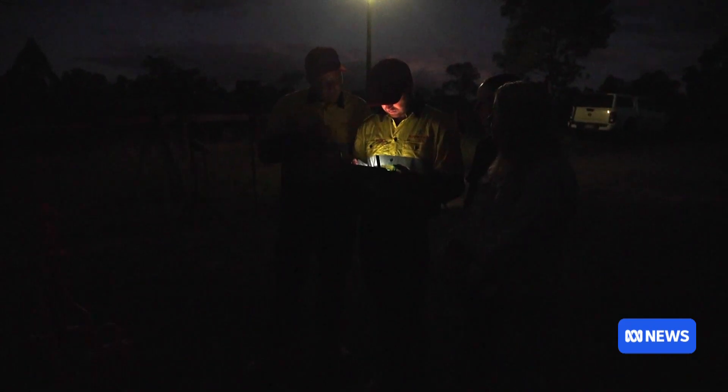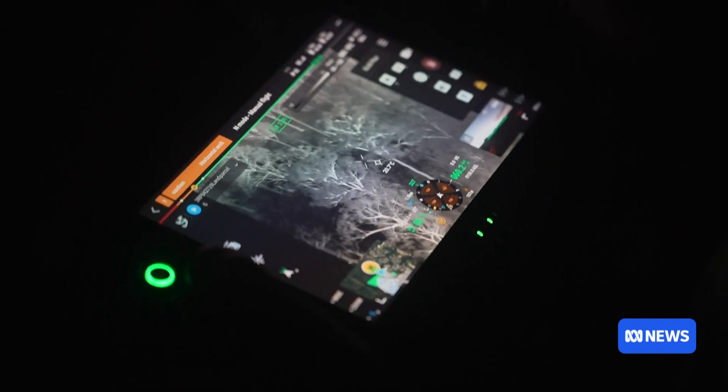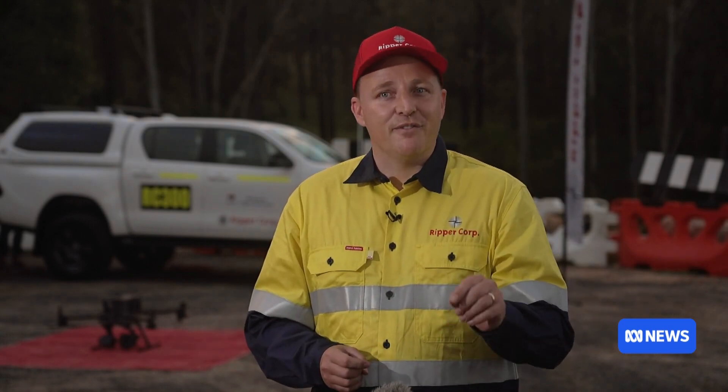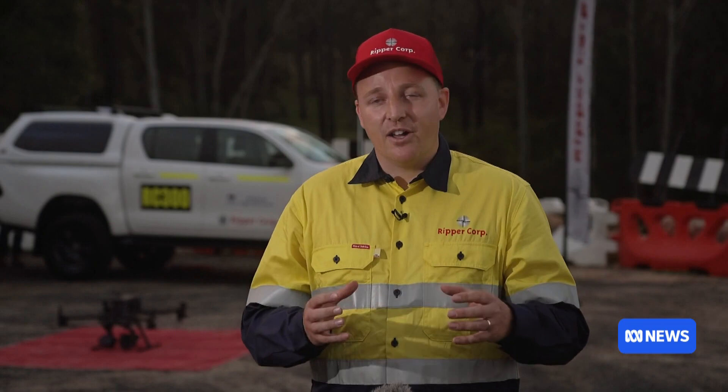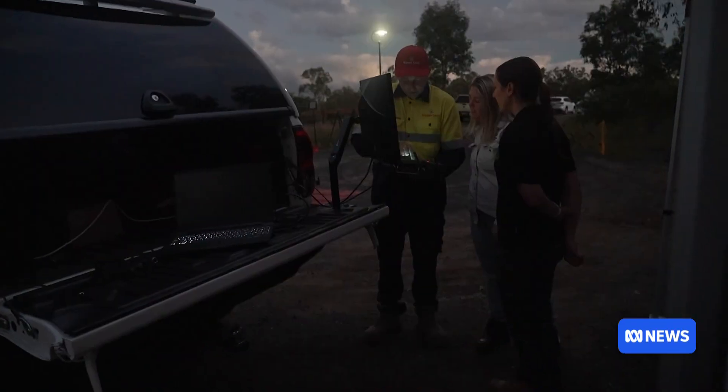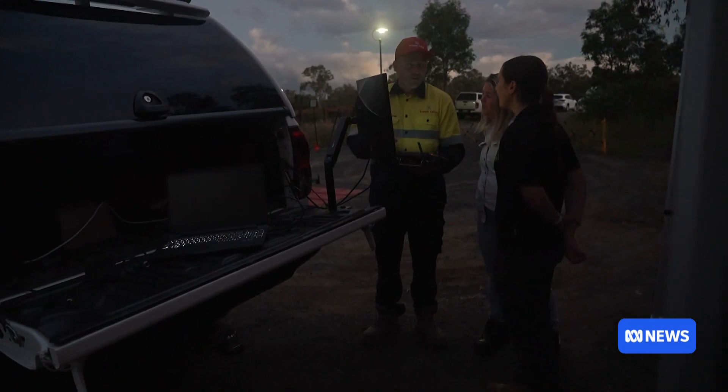Drone operators are scouring bushland around Logan to find out just how many koalas call the region home. The sheer area that they can cover, the clarity, GPS location of everything you spot, you get video in high definition. Being able to use that data post-flight is far more accurate.